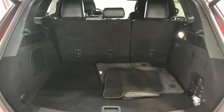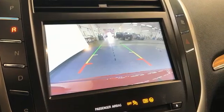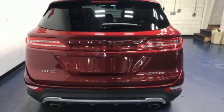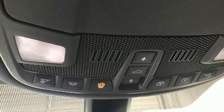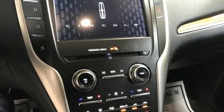Intercooled turbo inline 4-cylinder engine, 4-wheel drive, integrated navigation system with voice activation, Wi-Fi hotspot, front heated and ventilated leather bucket seats, rear parking sensors, AM-FM satellite radio, remote engine start smart device.